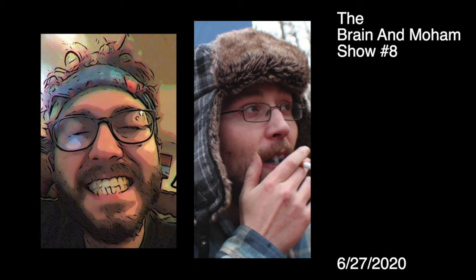The Brain and Bohem Show. It's the Brain and Bohem Show. Something's awakening here. What's going on guys? This is Mohamed El Darwish and Brain Mountain, and this is the Brain and Bohem Show.